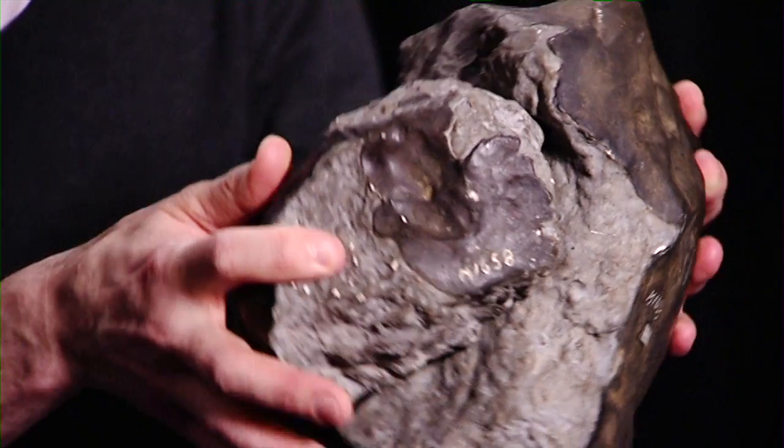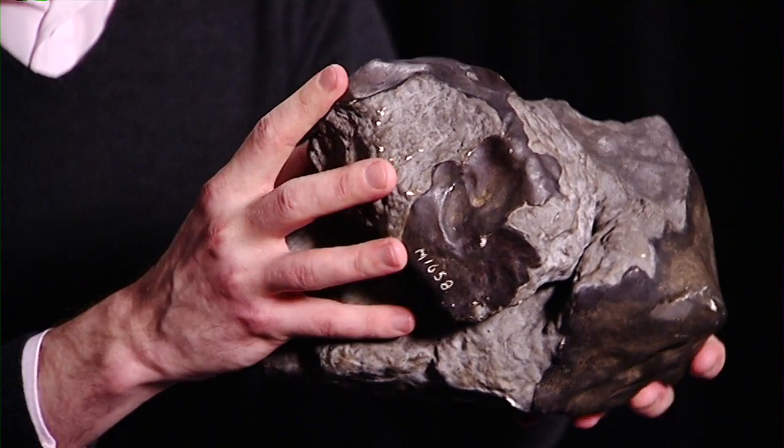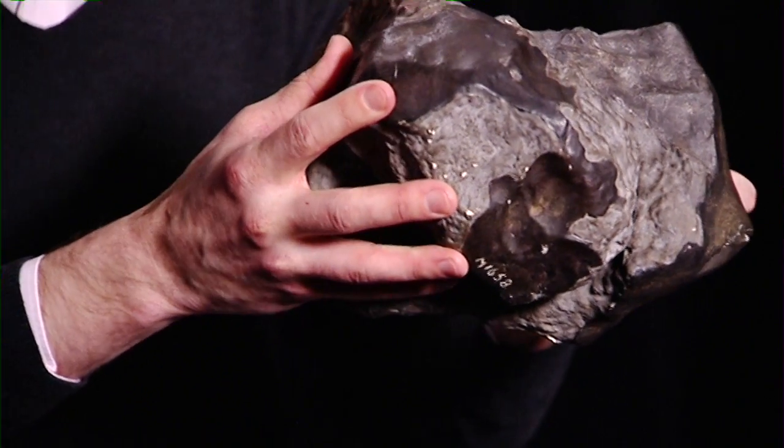We also get meteorites in Britain. There's a really nice example from near Manchester that fell in 1914. This here is a cast of what the meteorite would have been like. It fell in a place called Apley Bridge, and all meteorites are named after where they fell. It fell in 1914, which was around the beginning of the First World War, and the locals at the time thought it was the start of a really big German attack.